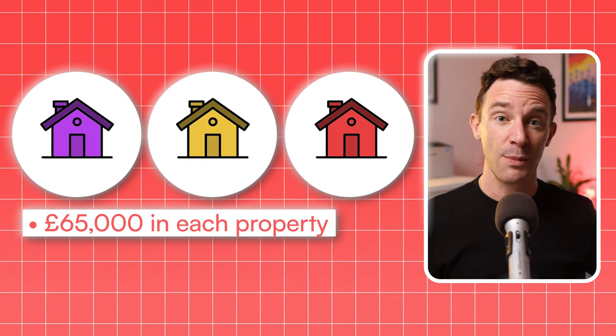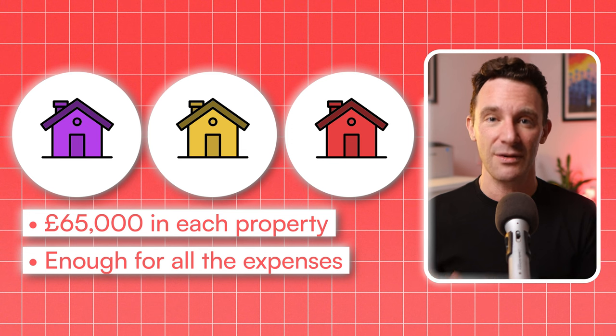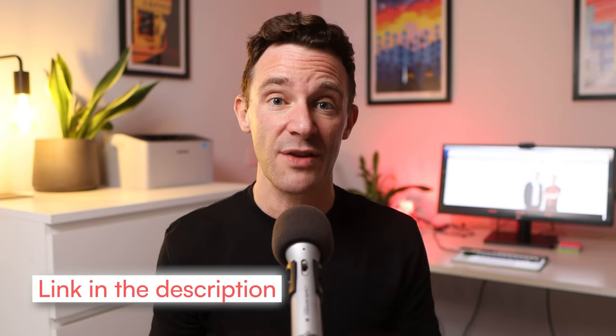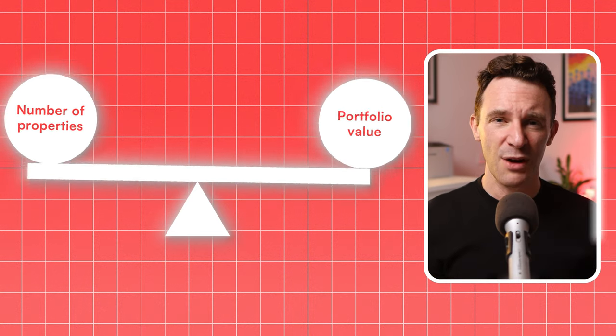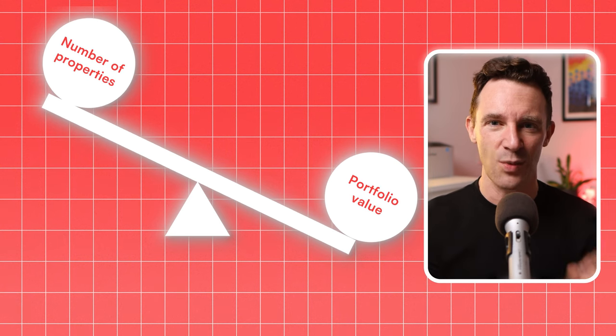And here's why. With £200,000, you can put roughly £65,000 into each property, giving you enough for a solid deposit and to cover your costs. That way, you'll end up with three properties worth roughly £200,000 each. We invest in fast-growing parts of the country where a £200,000 property can be at the very high end of the market. This approach gives you enough diversification to spread your risk, but keeps your portfolio manageable and focused on quality over quantity. Remember, your portfolio value matters far more than the number of properties, and quality always wins in the long run.